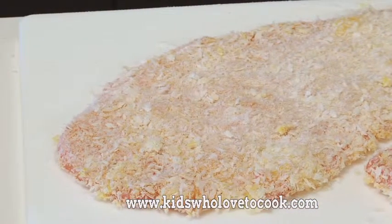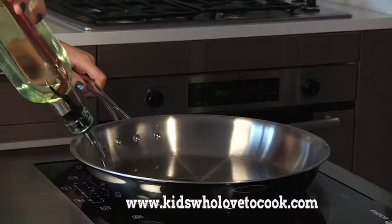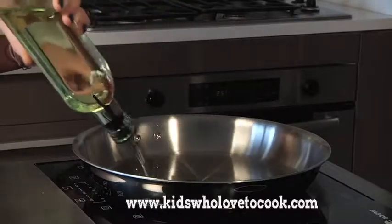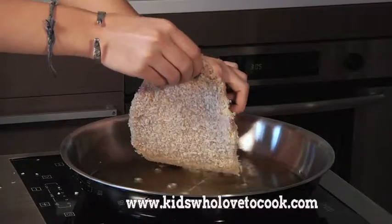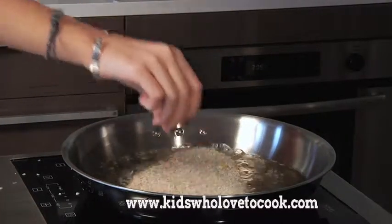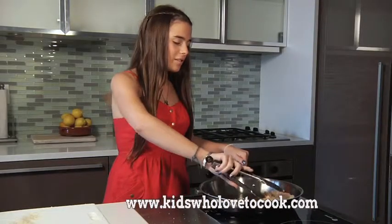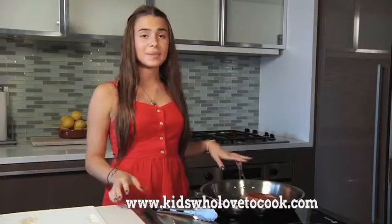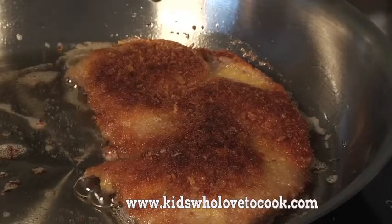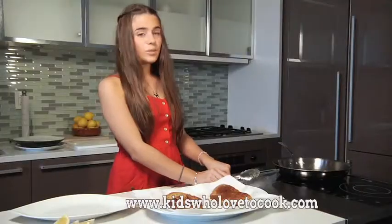Now to fry the Wienerschnitzel, I'll put less than a quarter inch of oil in the pan. I'll wait for this to get hot and then gently put the Wienerschnitzel into the pan. This side looks good. In the meantime, I'm just going to get some paper towels. I'll just sprinkle a little bit of salt.